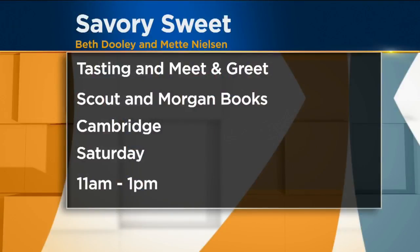You can meet Beth and Metta tomorrow at a meet-and-greet and tasting at Scout and Morgan Books in Cambridge, from 11 in the morning until 1 in the afternoon. Come by the book and say hi and meet the authors. Thanks, guys! You know the photos are good when you've got the food photographer.